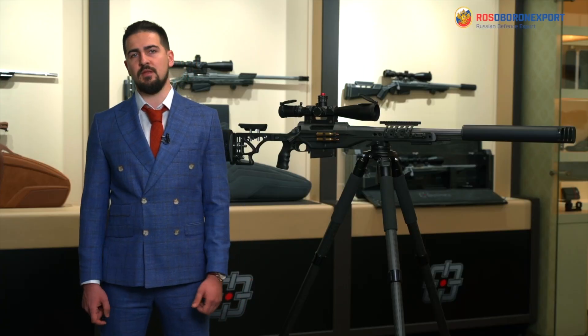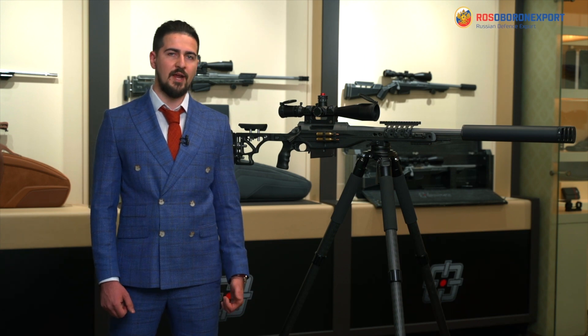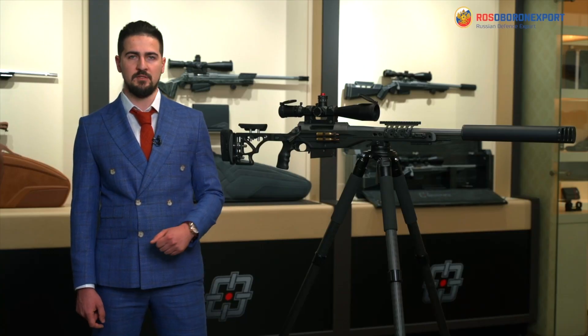Raptor is being produced in 338 Lapua Magnum, 300 Winchester Magnum, 300 Norma Magnum, and 300 PRC will be available in the nearest future.